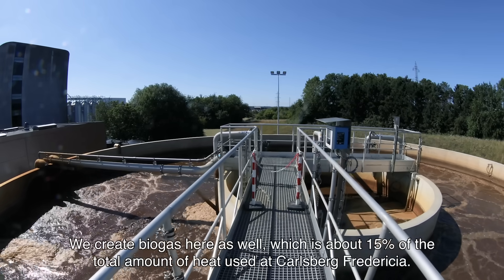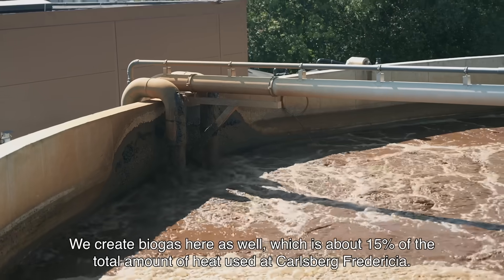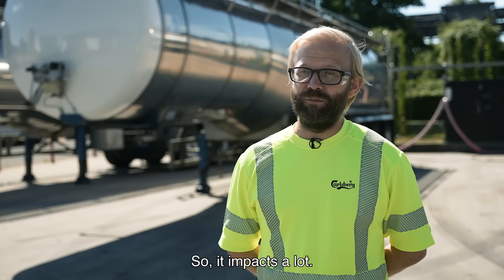We create biogas here as well, which is about 15% of the total amount of heat used at Carlsberg for Asia. So it impacts a lot.